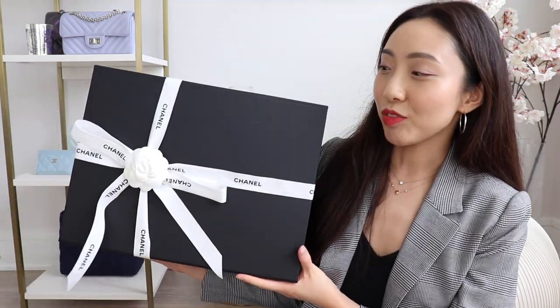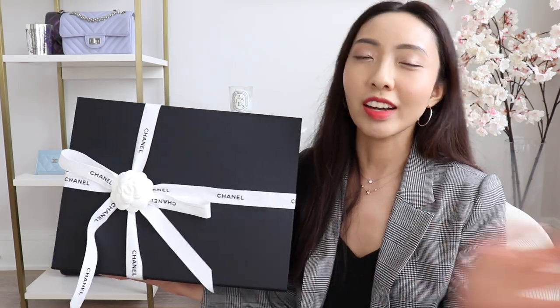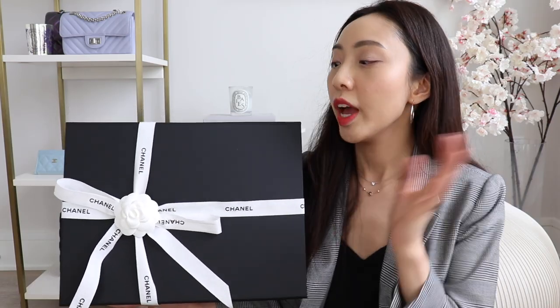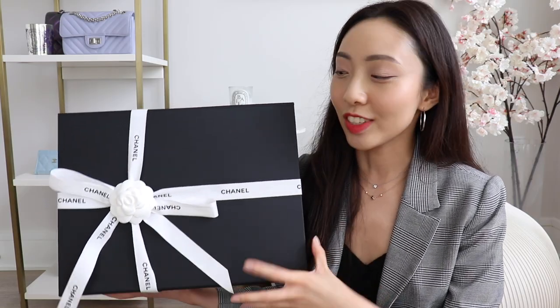Hi everyone, welcome back to my channel. Today's video is going to be a Chanel handbag unboxing. I have this giant box right here with a bag that honestly I didn't think I'd be able to get. I've been on the lookout for this at the stores but it seemed like they already received all they were going to get. But when I was at the boutique about a week and a half ago to pick up a different bag, I just happened to spot this and I had to get it. There was no way I could just leave it at the store.